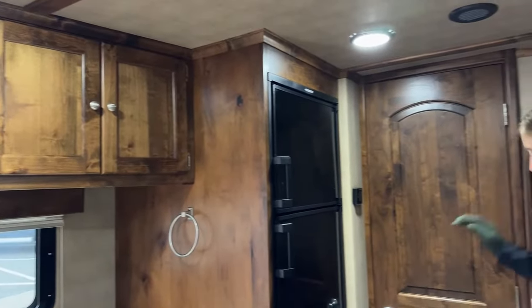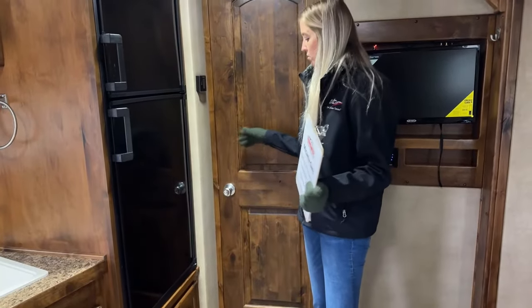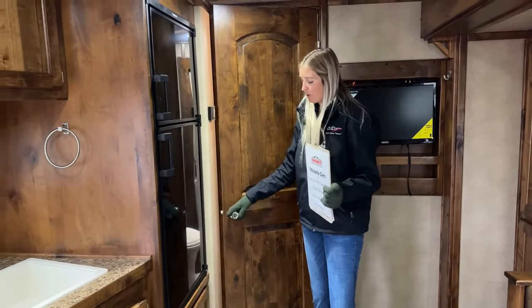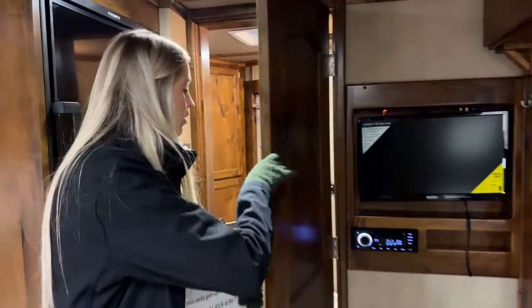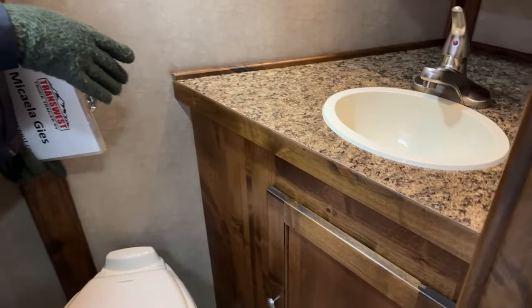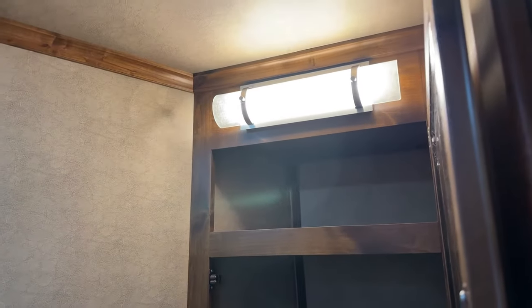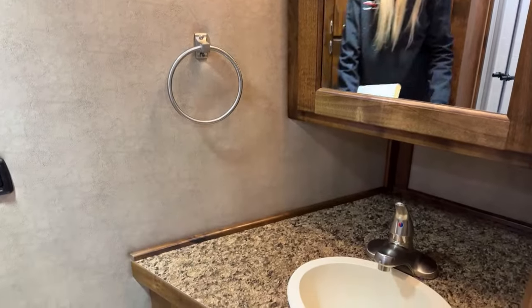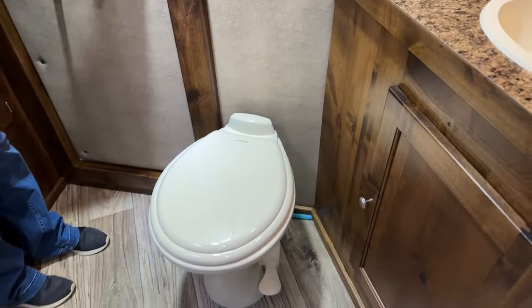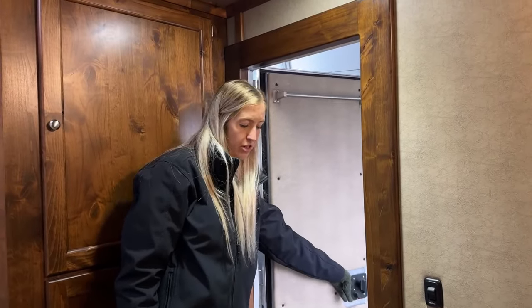In the back, there's a full bathroom with a full door rather than a sliding pocket door — a feature I personally really liked on my own Logan. Stepping inside, on the right you have the bathroom vanity with sink, storage below and above behind a very deep mirror cabinet. There's a toilet, and a pass-through door leads to the stall space.